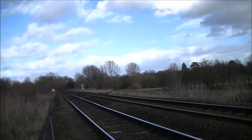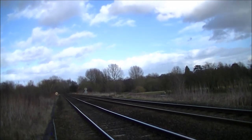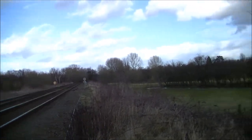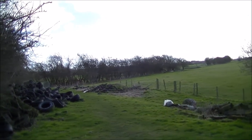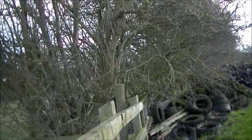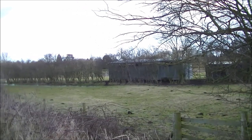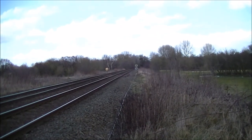I've reached Nantwich and I'm on the main Crewe to Shrewsbury railway line. Looking towards Nantwich and turning south, we can see the line of the old railway coming up past those trees, along past those two huts, and it joined the Crewe line just over there in the distance.